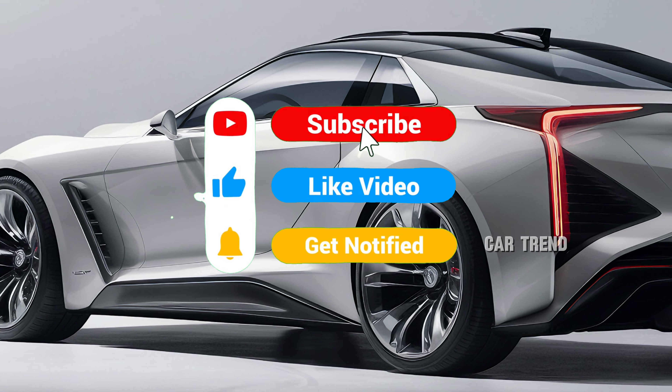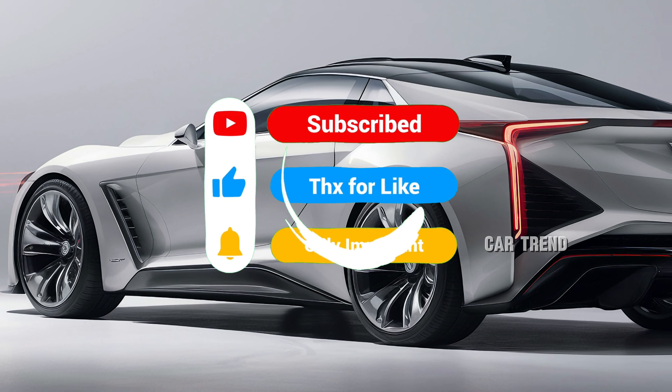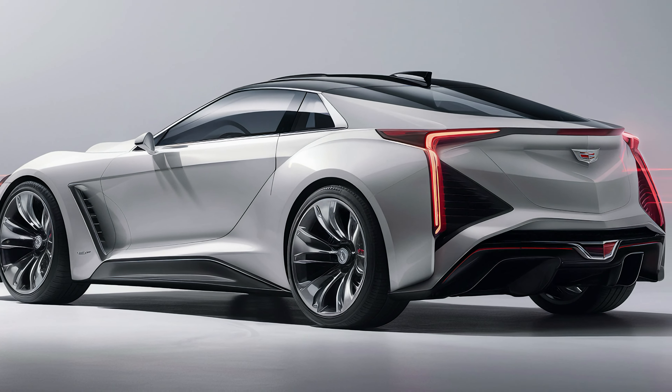With the 2025 Cadillac XOR, the brand has truly captured the essence of a luxury roadster designed for the modern era. It's a car that commands attention wherever it goes, thanks to its aggressive styling, luxurious interior, and high-performance capabilities. For those looking to experience the thrill of open-road driving combined with the luxury and innovation Cadillac is known for, the XOR offers an unmatched experience — a worthy addition to the lineup and a dream car for enthusiasts around the world.